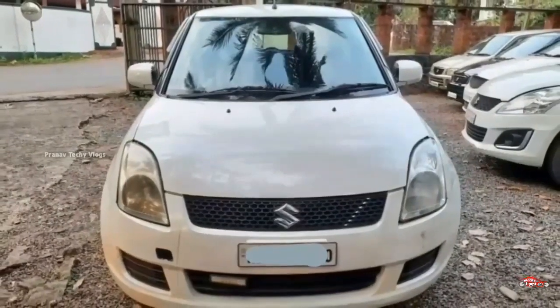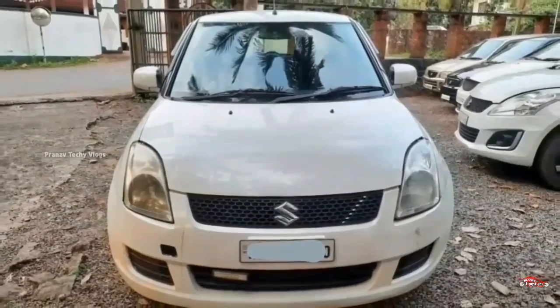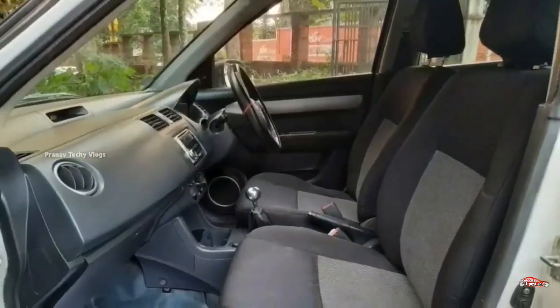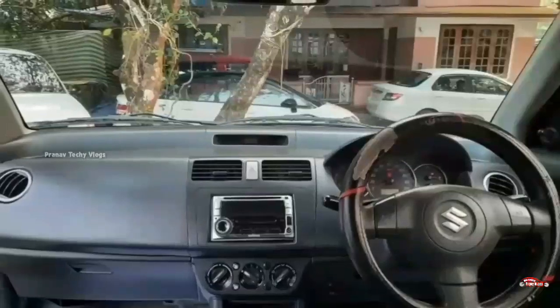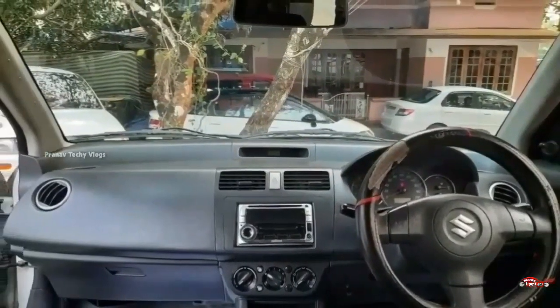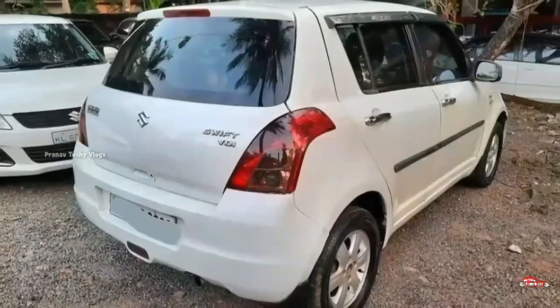The second ownership — this is the sunroof. This is the feature side: AC power steering, power window, music system. This is the interior and exterior — this is the real feature side.